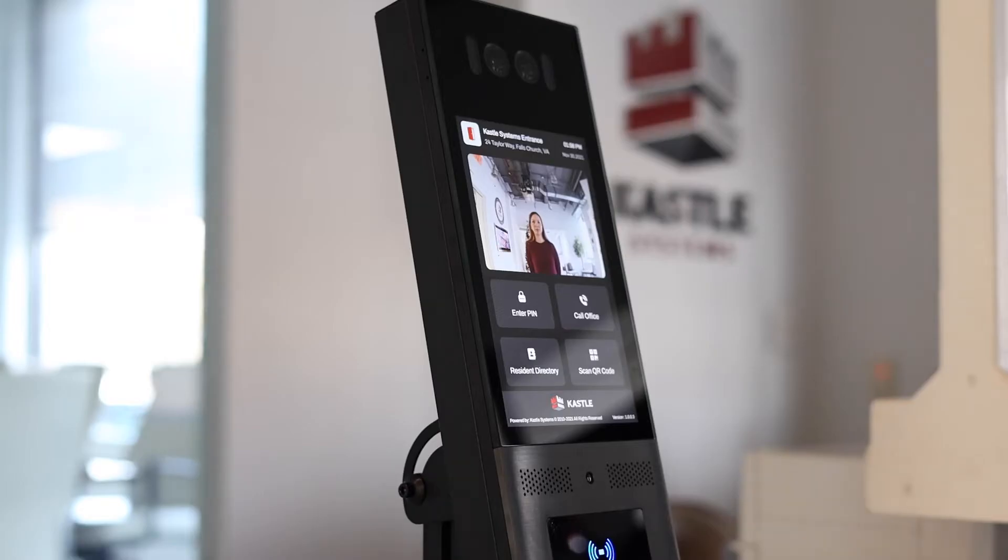Entry video auditing is also available, with short video clips of visitors and vendors as they enter the building.